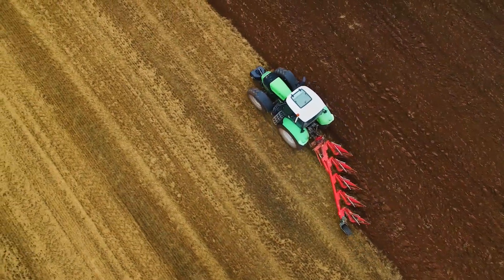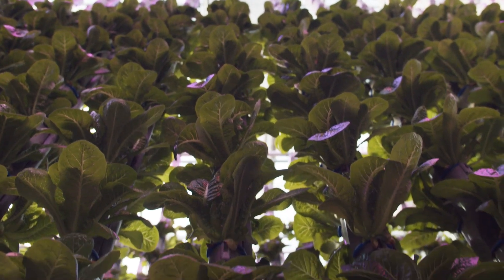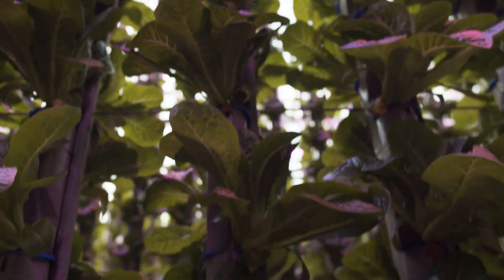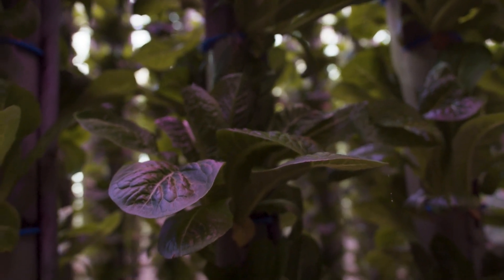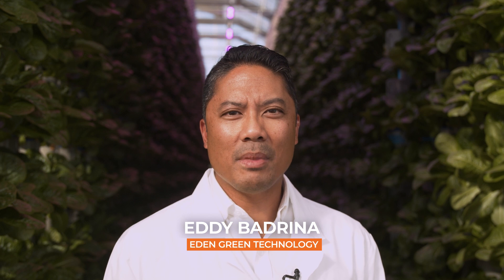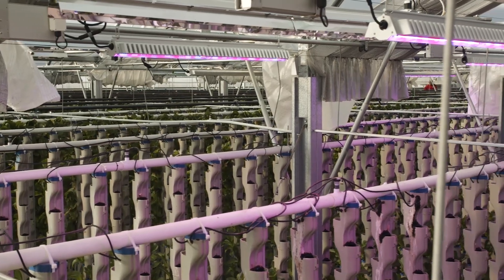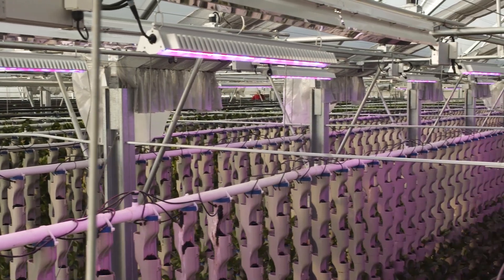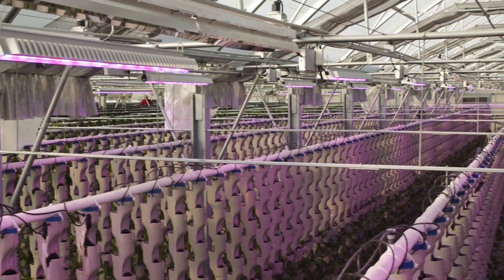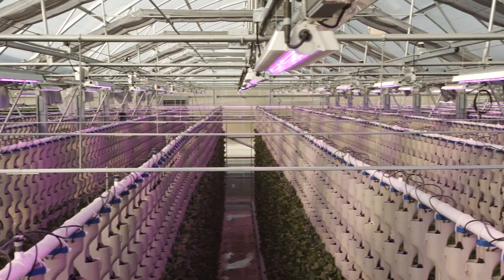Finding a solution means taking a different perspective. You do that by making a greenhouse — a vertical greenhouse that's both economically efficient as well as environmentally sustainable. I'm Eddie Badrina, and I'm the CEO of Eden Green Technology. We are standing in 40,000 square feet of the most advanced technological vertical farming and greenhouse in the world.